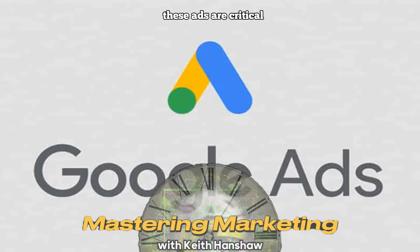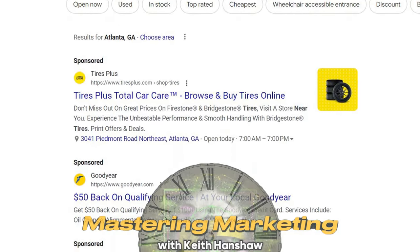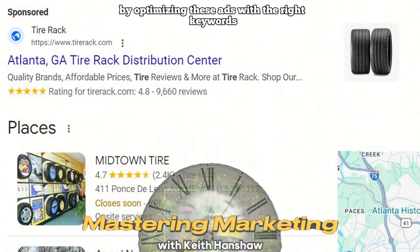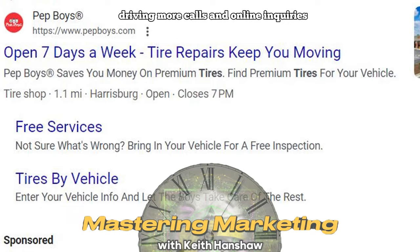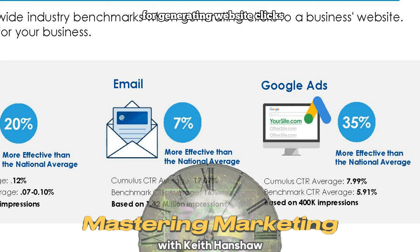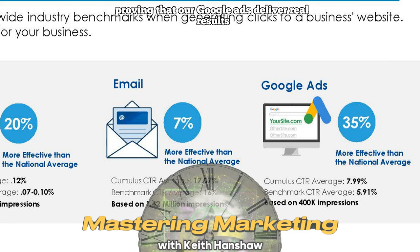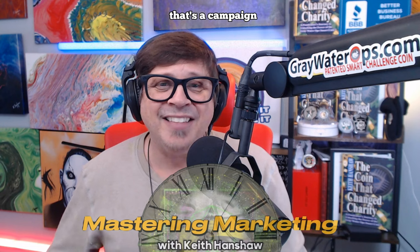Finally, we have Google Search Ads or AdWords. These ads are critical when it comes to converting potential customers right as they're searching for tires or tire services in your area. By optimizing these ads with the right keywords, we ensure that your business appears at the top of search results, driving more calls and online inquiries. Our strategies outperform national averages by 35% for generating website clicks. Humanist Digital is delivering an average 7.99% click-through rate, compared to the national benchmark for tire-related businesses of 5.91% — a campaign that's 35% more effective than the national average.